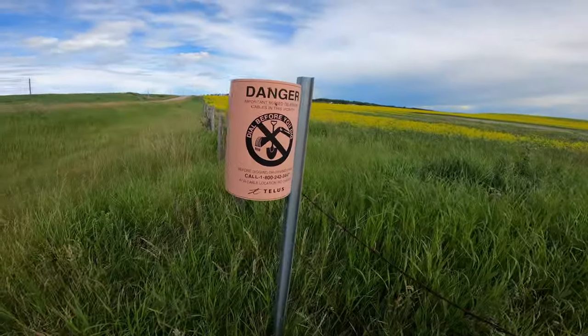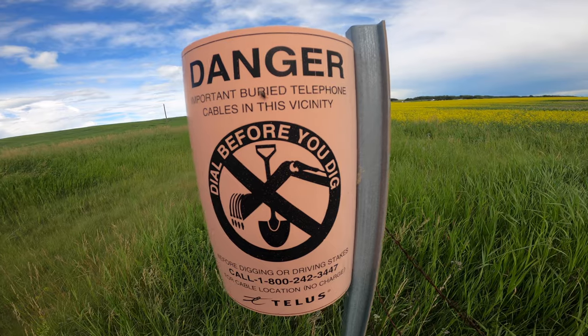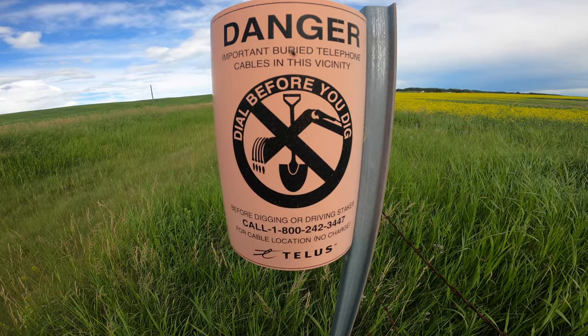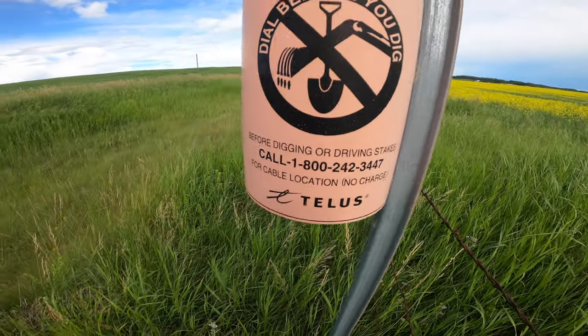What's this thing? This is a danger sign: 'Important — buried telephone cables in this vicinity, dial before you dig.' Oh shucks, I was just going to dig a hole here and now this is telling me I have to phone — I've got to call this number before I dig.